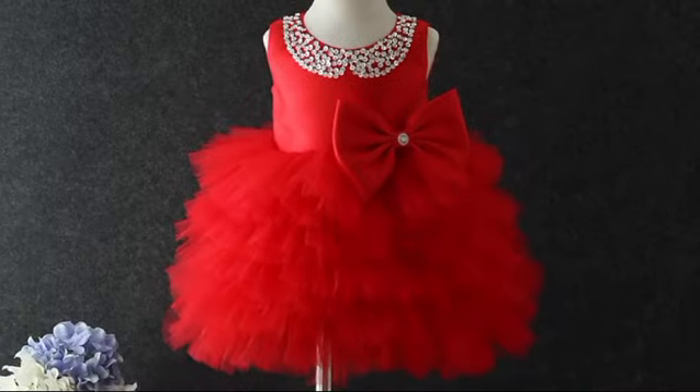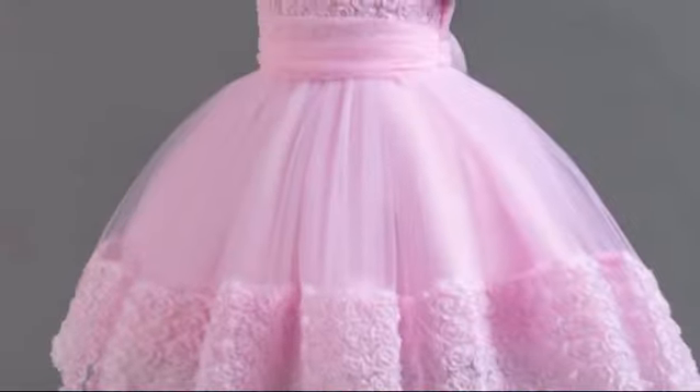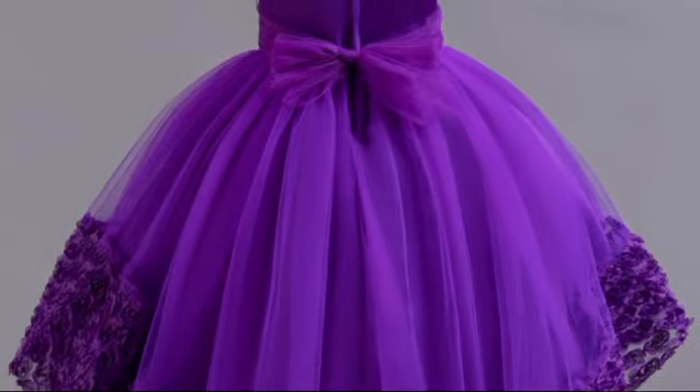Types of party dresses: a party dress is an essential addition to any wardrobe, especially for those special occasions. Here are some key points about party wear dresses, including insights into mastery in pattern making and garment construction.